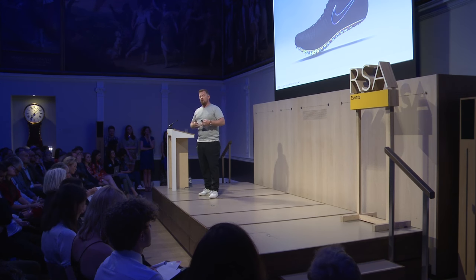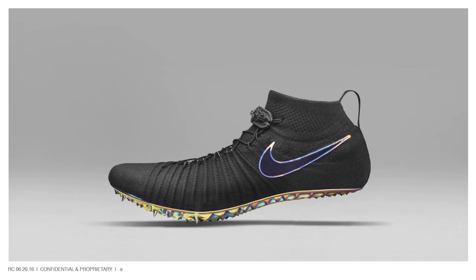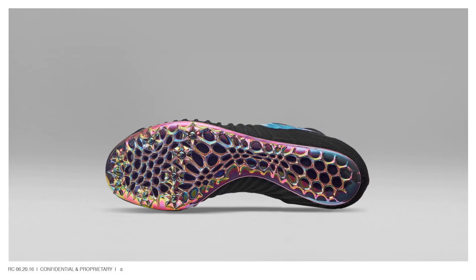Designers have to work differently and they have to collaborate with different people. To produce this — this is the track spike for Rio, which you'll probably see in about six weeks from Brazil — this is 100% the product of generative design, so every single stitch on there is calculated for performance to the individual who's wearing it. The bottom of that shoe, the plate, is also designed that same way using generative design, rapid prototyping, and additive manufacturing or 3D printing.